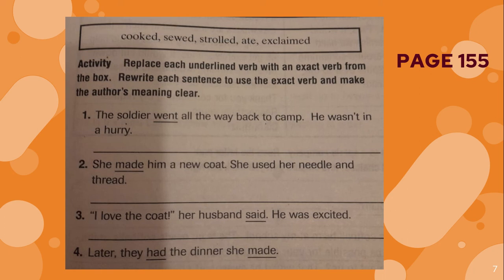You will replace each underlined verb with an exact verb from the box. Rewrite each sentence to use the exact verb and make the author's meaning clear. Let's read sentence one: the soldier went all the way back to camp — he was not in a hurry. So you will change the word went for a better or exact verb from the box. The soldier strolled. Stroll means like walking, having a leisurely walk. So the soldier strolled all the way back to camp — he wasn't in a hurry.